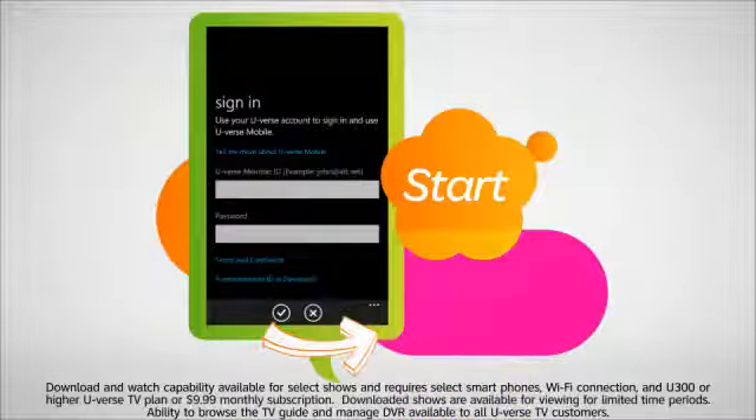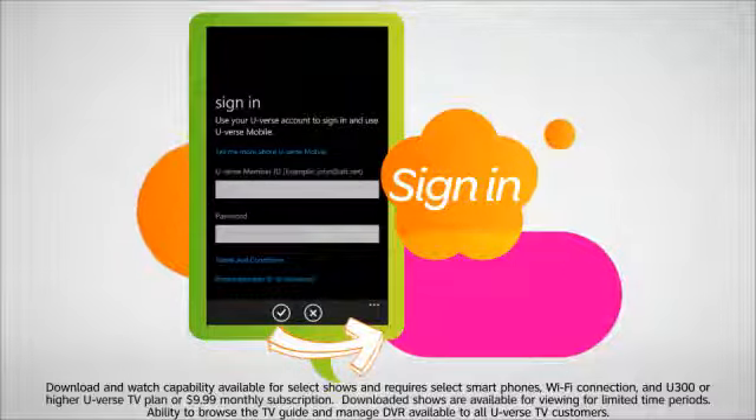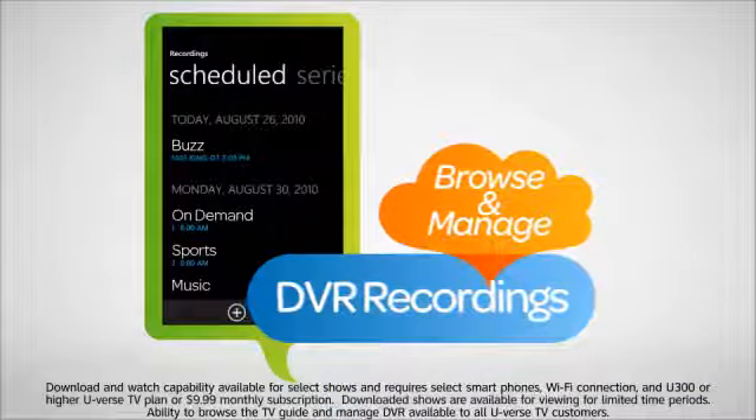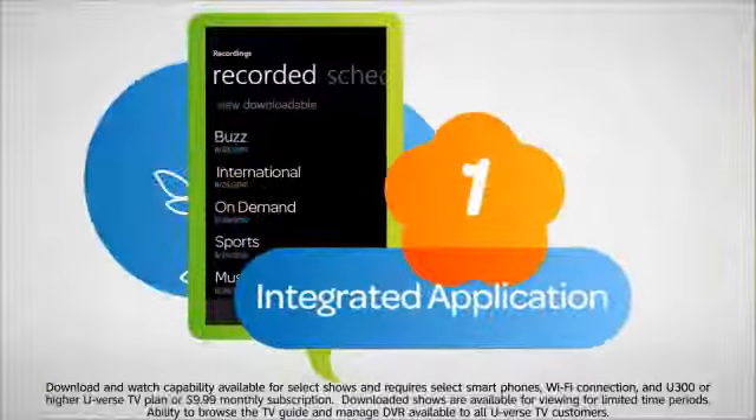It's easy to start downloading your favorite TV shows. Simply sign in when you launch this application with your customer information. All U-verse TV customers can also browse their TV guide and manage their DVR recordings right on their Windows Phone 7 mobile device, and all with one integrated application.